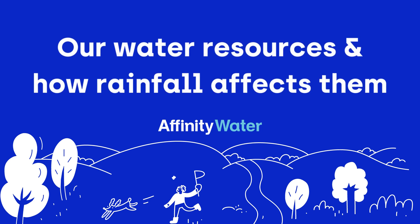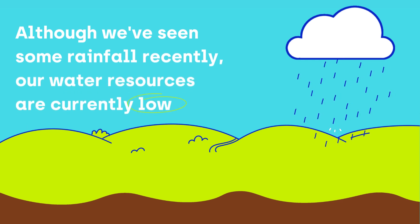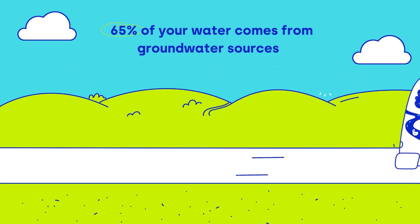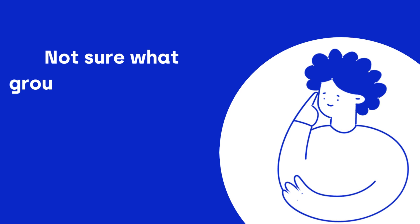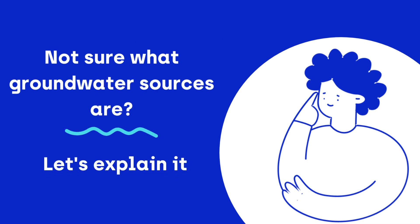Our water resources and how rainfall affects them. Although we've seen some rainfall recently, our water resources are currently low. 65% of your water comes from groundwater sources. Not sure what groundwater sources are? Let's explain it to you.